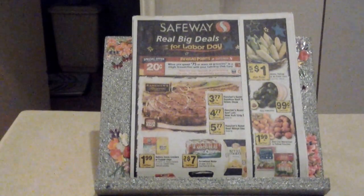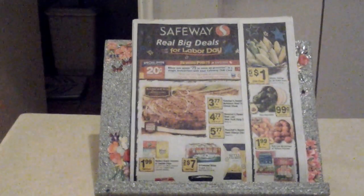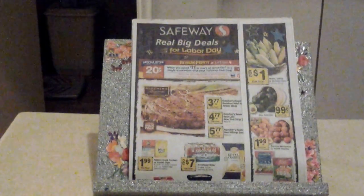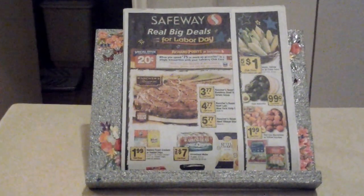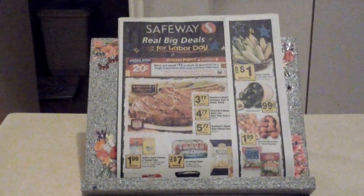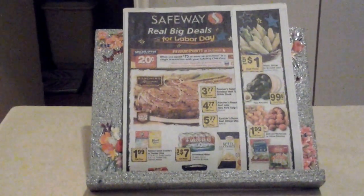Another thing they do is Five Dollar Fridays, which I really love. A lot of times they'll have their Lucerne medium cheddar cheese — that's my absolute favorite cheese — on Five Dollar Fridays, but they don't have that today. They do have their Lucerne butter, two 16-ounce packages for five dollars. You can freeze that and it's great for baking.